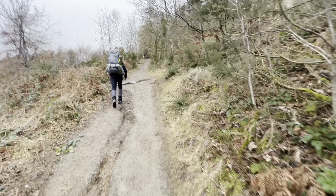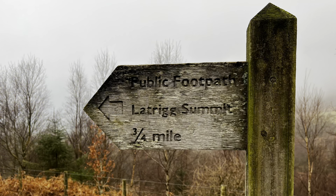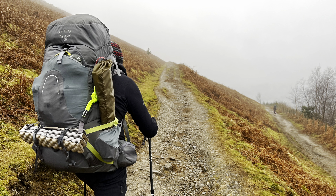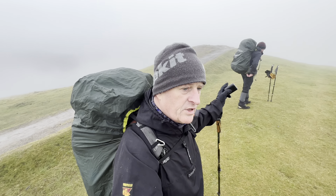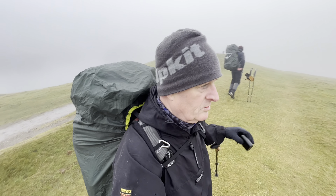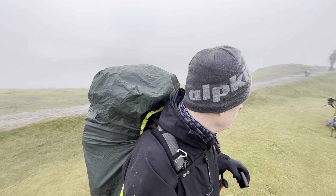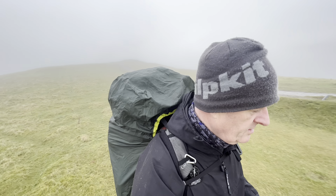The camera never does it justice — how steep it is. Well, we're up Latrigg. We think the Wainwright is the bench but we're bagging all the summits as we go past. The clag's come in and the rain's come in as usual — no views, pretty grim.